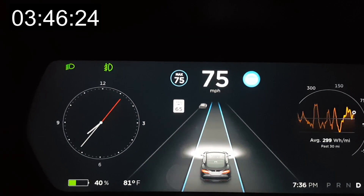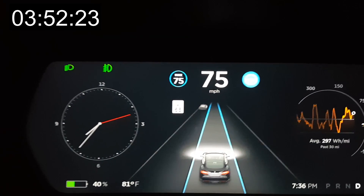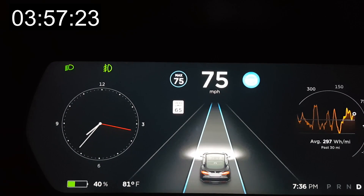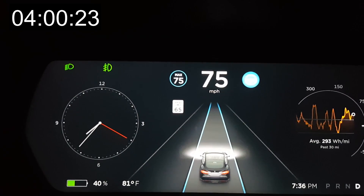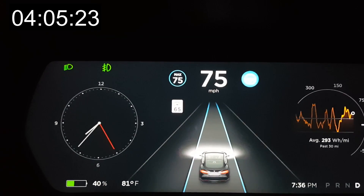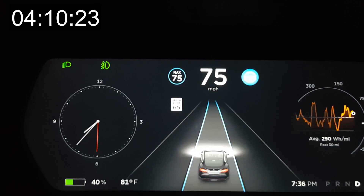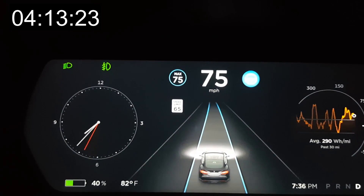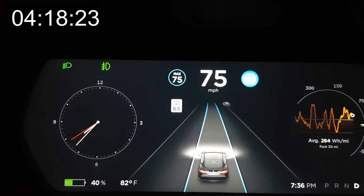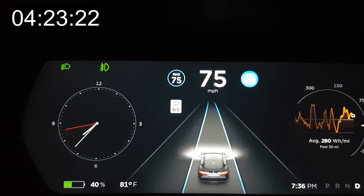I typically drive with my hands on the wheel lightly in a relaxed position, but for this demonstration my hands are off the wheel just to show how long it takes before the system tells you to put your hands on the wheel. When it does ask me, I'm going to ignore it so you can see what signals it gives you.